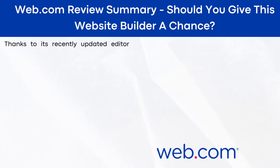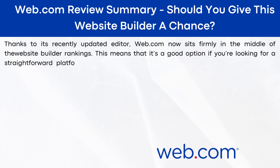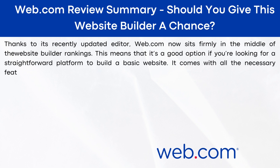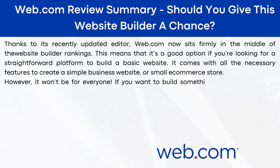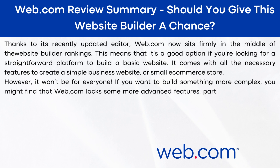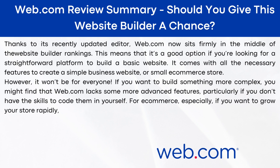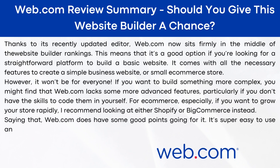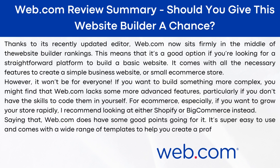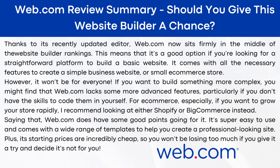Web.com review summary — should you give this website builder a chance? Thanks to its recently updated editor, web.com now sits firmly in the middle of the website builder rankings. It's a good option if you're looking for a straightforward platform to build a basic website, and it comes with all the necessary features to create a simple business website or small e-commerce store. However, if you want to build something more complex, you might find web.com lacks some more advanced features — particularly if you don't have the skills to code them in yourself. For e-commerce, especially if you want to grow your store rapidly, I recommend looking at either Shopify or BigCommerce instead. That said, web.com does have good points: it's super easy to use, comes with a wide range of templates, and its starting prices are incredibly cheap, so you won't be losing too much if you give it a try and decide it's not for you.